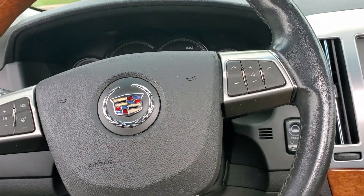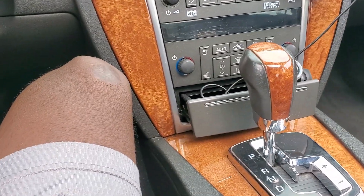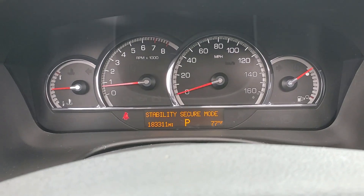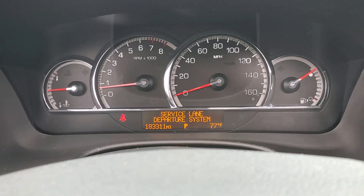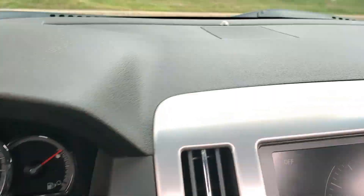It's got a few issues, it's not perfect, but overall I think I did pretty good. There's no check engine light, just a few warnings. It's nicely loaded up — it's got the heads-up display, it's got the adaptive cruise, and all that works. When I start it up you can see the warnings: it says stability secure mode, and there's another one — service lane departure.